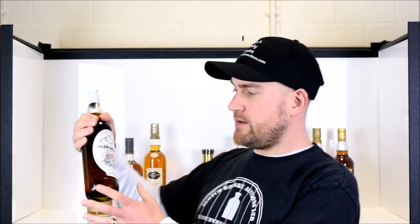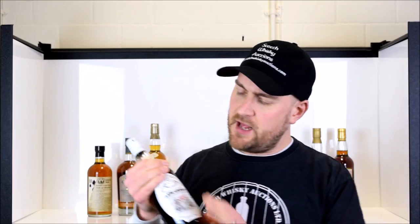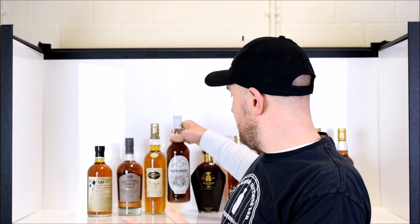Next up we have Glen Grant, distilled in 1954 and bottled by Gordon McPhail. It seems like every vlog we bring up yet another bottle by Gordon McPhail — rare, hard-to-find whisky from the 1950s, 1960s, 1940s even. This bottle is representative of a truly bewildering amount of really top-notch Gordon McPhail bottlings in this auction. This one is 52 years old, but get in and have a look around — you're going to see some really cracking bottles from one of the world's leading independent bottlers, allowing you to experience distilleries in a slightly different way from the official bottlings.